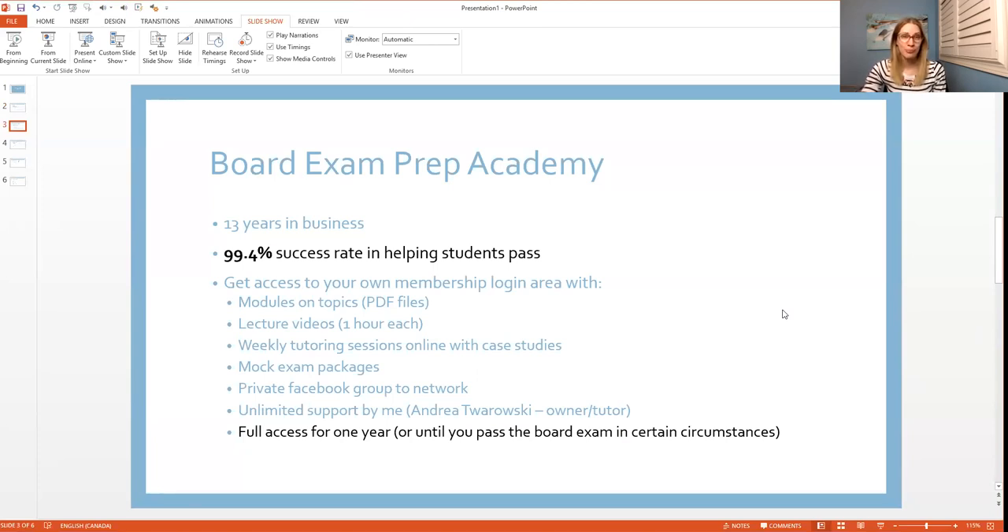I have a 99.4 percent success rate helping students pass, and I've been doing this for 13 years. I love it, I do it full time — this is what I do. A common question is what's included inside the full Board Exam Prep Academy.